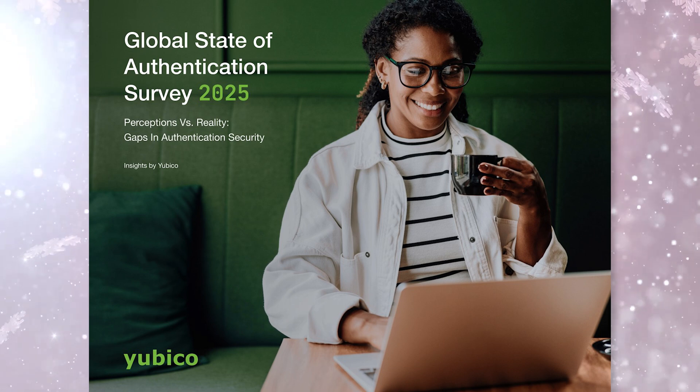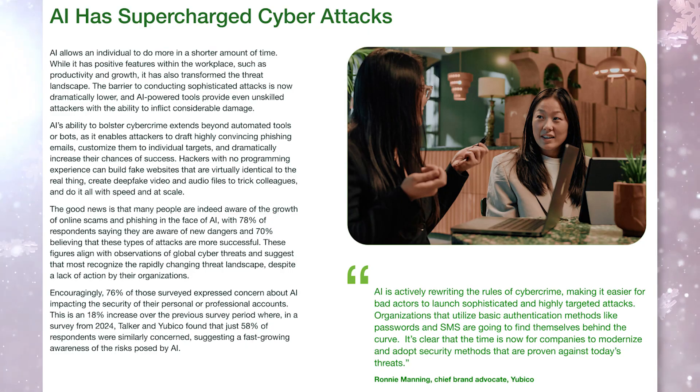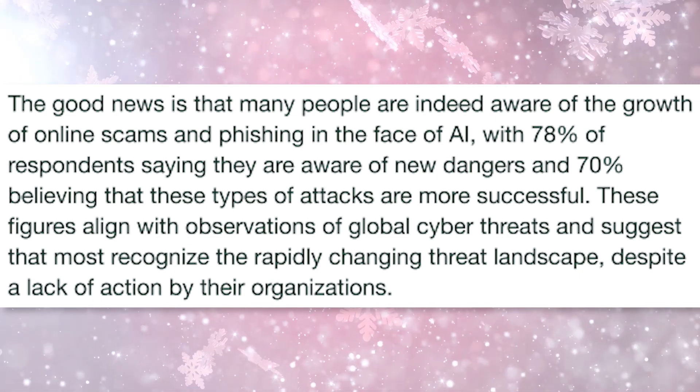Yubico recently shared some spicy numbers from their latest survey. From their global state of authentication survey: 78% of people say AI has made online scams more sophisticated, and 70% say it has made those scams more successful. The most commonly compromised passwords happen to be online shopping sites and social media apps — especially during the holidays. Pairing strong passwords with a phishing-resistant YubiKey, or going the ultra security route and switching to passkeys on a hardware key, is going to be your best defense.